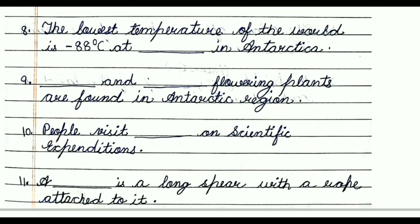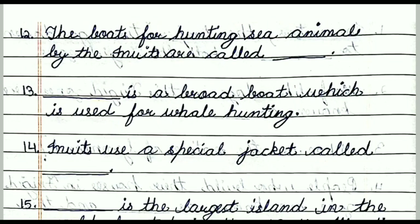Question number ten: People visit dash on scientific expeditions. The answer is Antarctica. Question number eleven: A dash is a long spear with a rope attached to it. The answer is Harpoon. Question number twelve: The boats for hunting sea animals used by the Inuits are called dash. The answer is Kayaks.